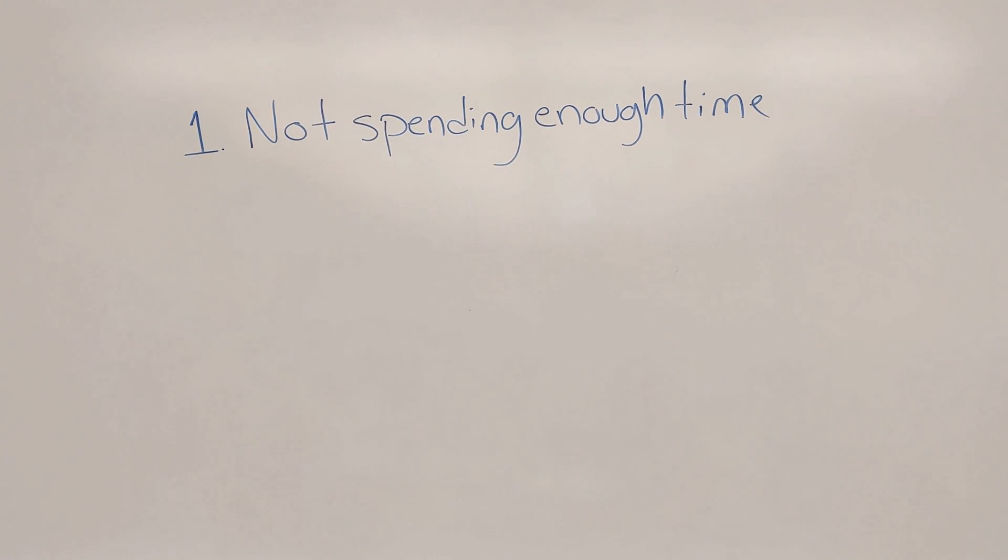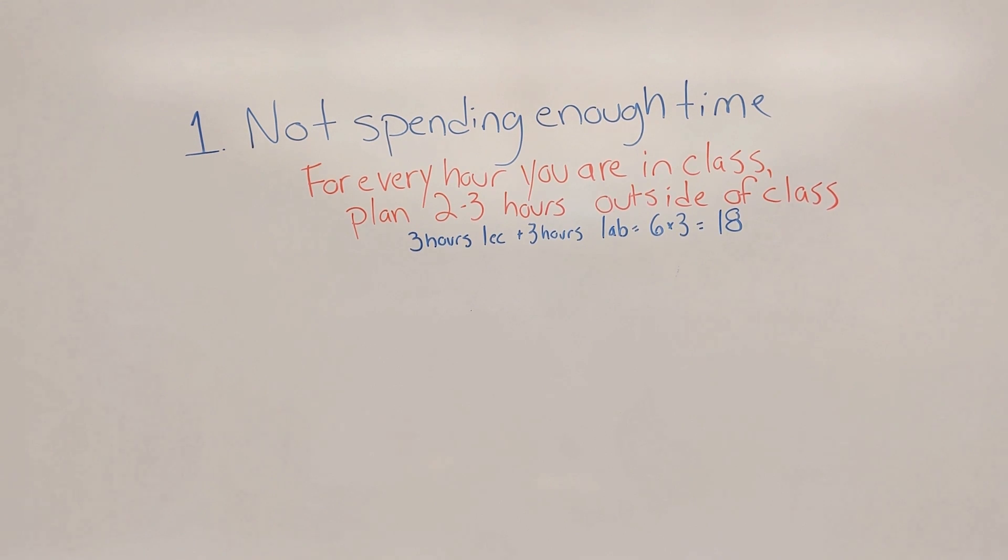Number one reason is just not spending enough time. For every hour you are in class, you should plan to be spending two to three hours outside of class. So if you have three hours of lecture and three hours of lab, you should anticipate you will be spending at least 18 hours a week. If you can't spend at least 12 hours a week, I would say you won't even pass the class.